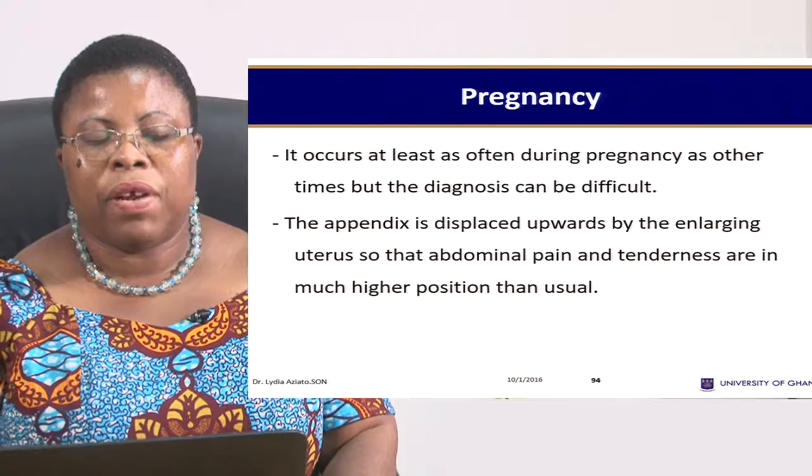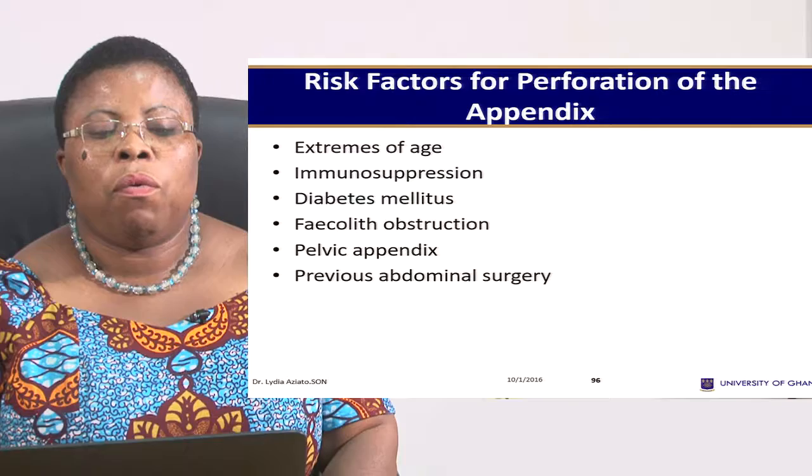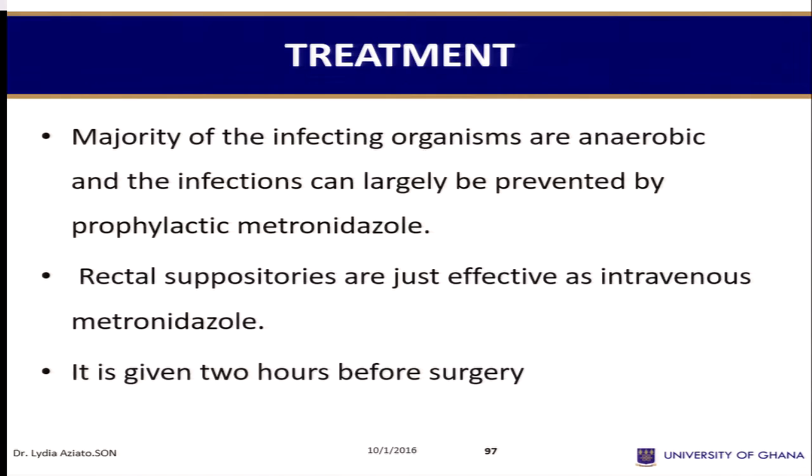I gave you differential diagnoses for different categories of people. When you have appendix perforating, there are some risk factors to highlight: one is aging — you are at risk of perforated appendix. Then, poor immune system, diabetes, hardened stool blocking the lumen, pelvic appendix, and previous abdominal surgery.